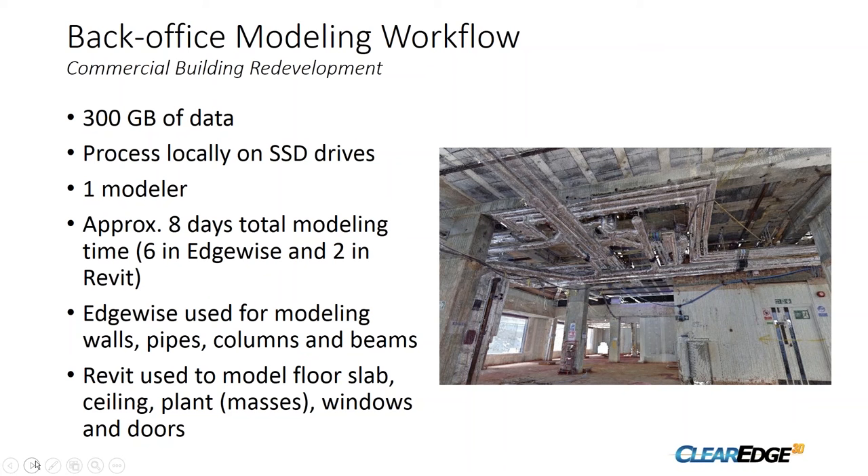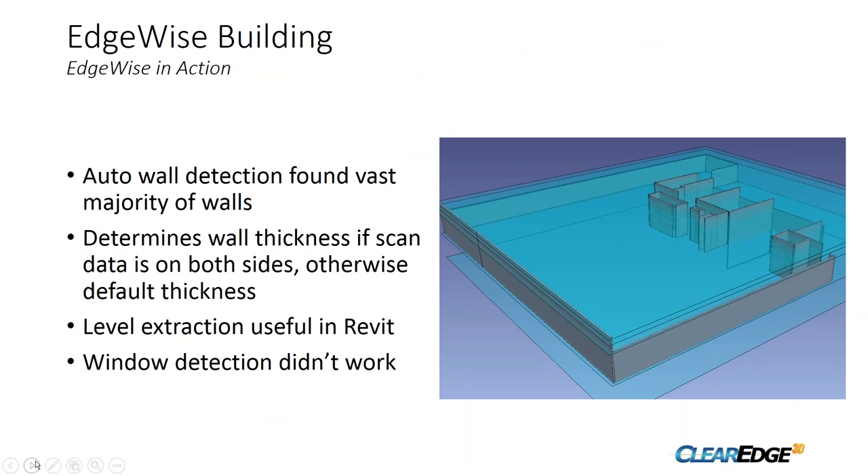We brought the data into Edgewise for modeling. We had one modeler working on this — eight days of modeling time split between a little bit in Revit and the majority in Edgewise. In Edgewise we modeled the walls, pipes, columns, and beams; everything else was filled in in Revit. The auto-detection features picked up the vast majority of walls with minimal cleanup. Most internal walls had their thickness detected because we had scans on both sides.